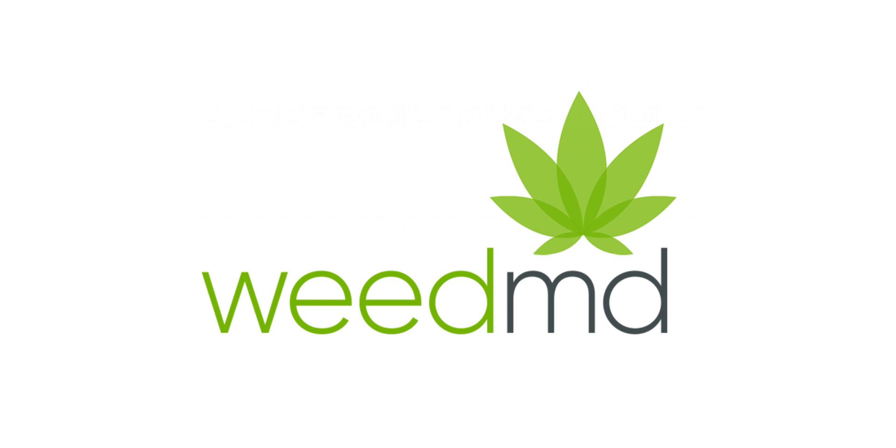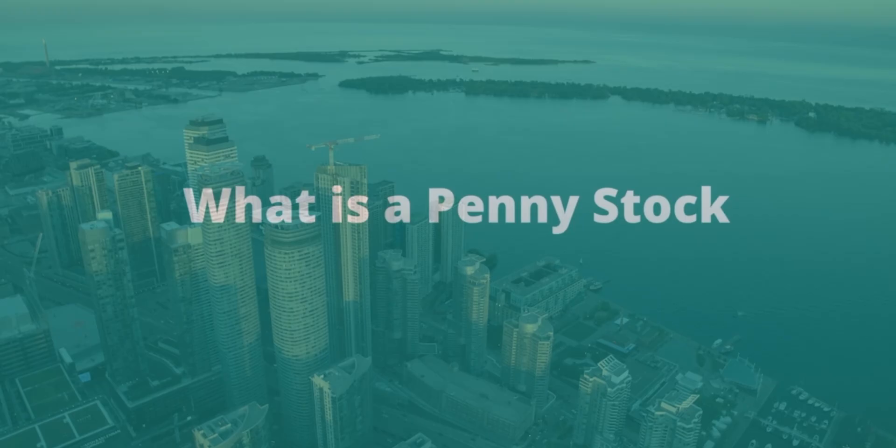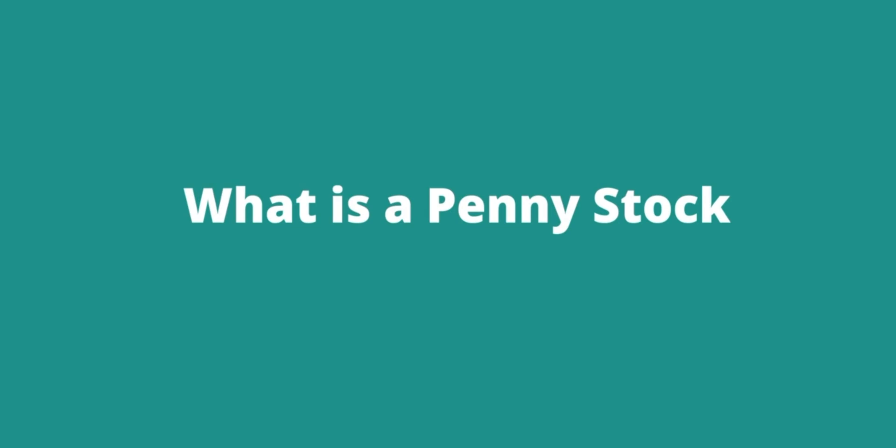Welcome back everyone. Today I'm going to be taking a look at WeedMD. This is a first on the channel because WeedMD is considered a penny stock. I'm going to briefly talk about what exactly a penny stock is and then we'll take a look at what exactly WeedMD is.